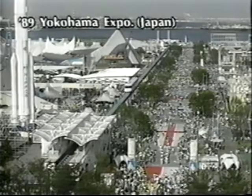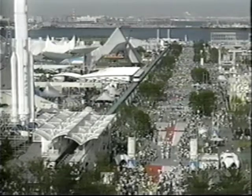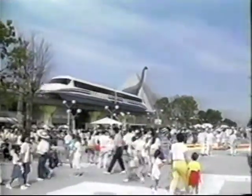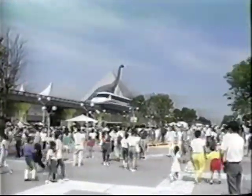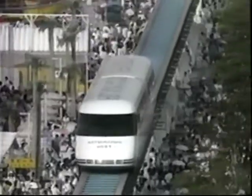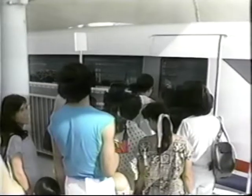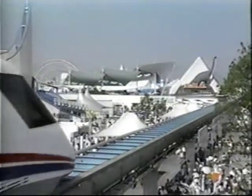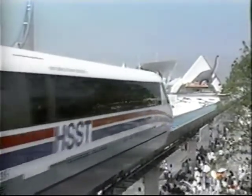In 1989, a new vehicle, HSST-05, operated at the Yokohama Exotic Showcase — the first magnetic levitation vehicle in Japan to be granted a railway licence by the Ministry of Transport. HSST-05, with its 150-seat two-car cabin, carried 1,260,000 passengers. Altogether, HSST vehicles have carried more than 3 million passengers, providing them with a unique transport experience in the form of HSST's silent, smooth and exceptionally comfortable ride.